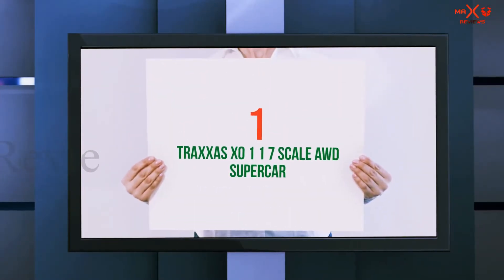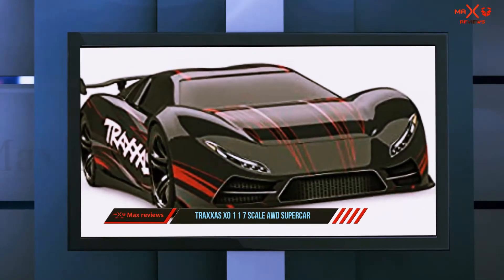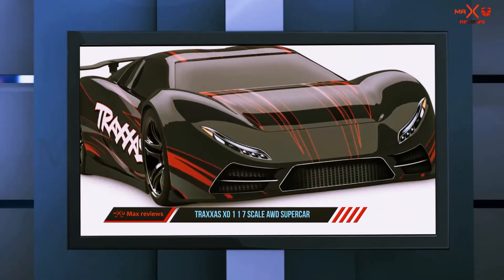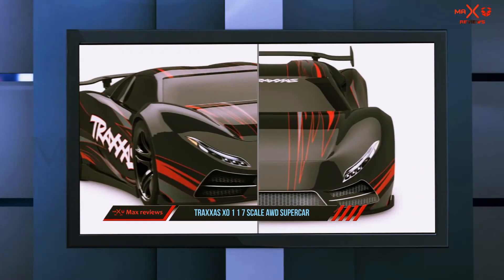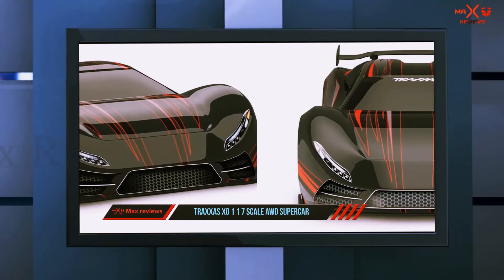And number one on this list: the Traxxas XO-1 1/7 Scale AWD Supercar. The Traxxas XO-1 Super Remote Control Car is very stylish. It comes in many different colors so that the user can select their own style. From the motor to the body, each feature holds something special which makes it worth the price.